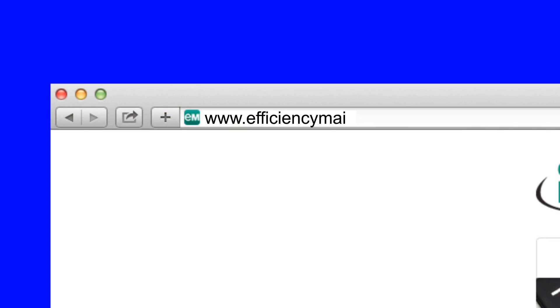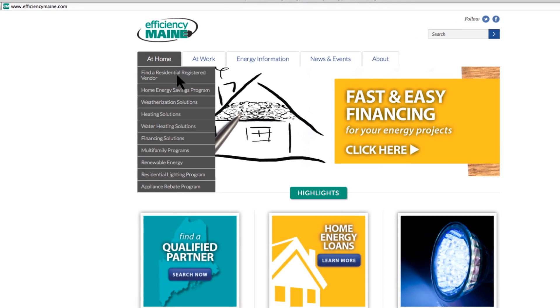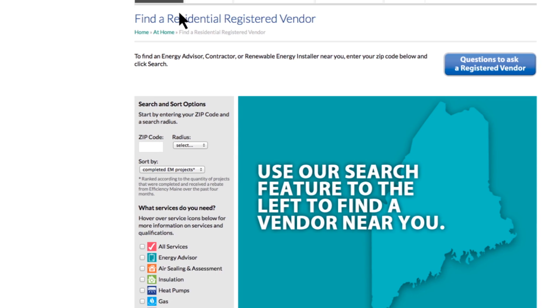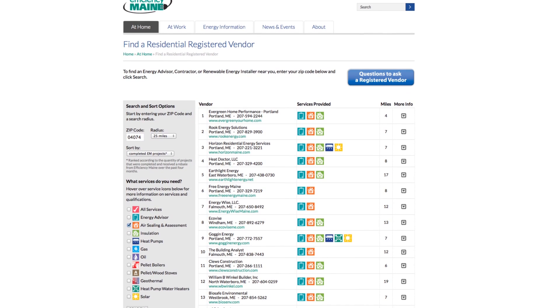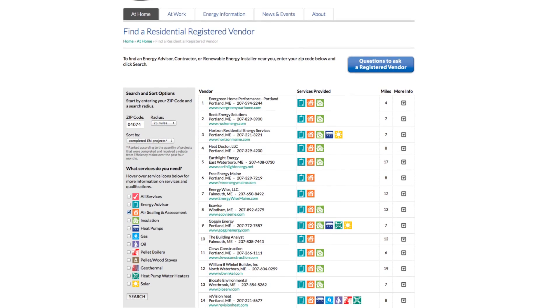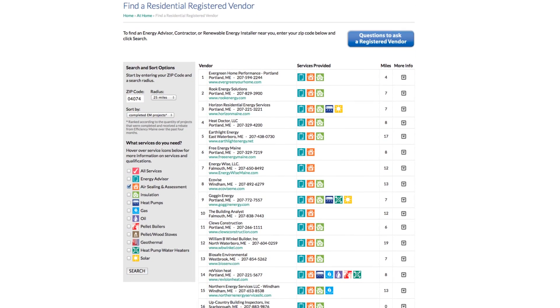To find a residential contractor, visit efficiencymaine.com. Our vendor locator tool makes it easy to find a contractor near you. Just enter your zip code, a search radius, and what service you're looking for — either an energy assessor or an air sealing contractor. Then click search. You'll get a selection of contractors, a description of their services, and their contact information. Contact them directly to discuss what they can do for you.